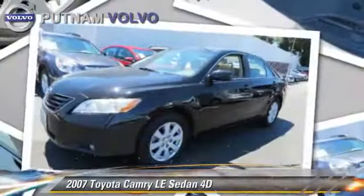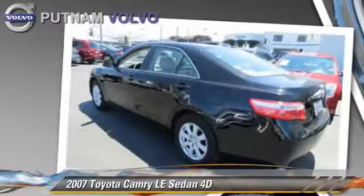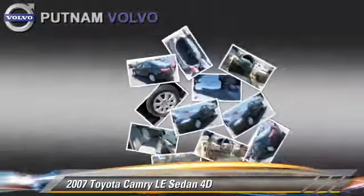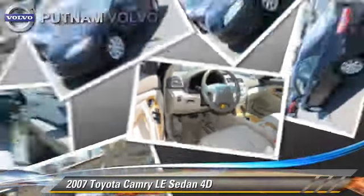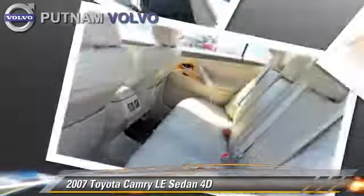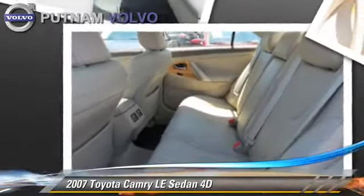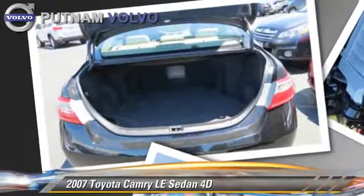The 2007 Toyota Camry LE, powered by a 3.5-liter V6 engine with an automatic transmission. This front-wheel drive sedan gets up to 31 miles per gallon. This Toyota features power steering, power seat, and tilt wheel. Safety features include side airbags and four-wheel ABS.